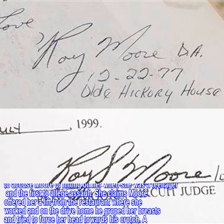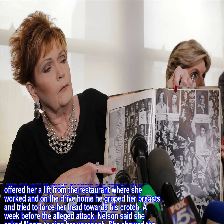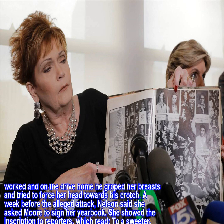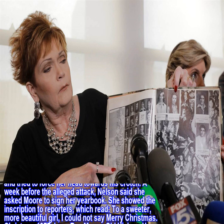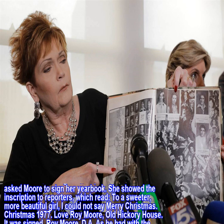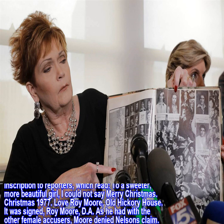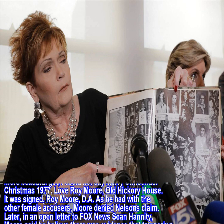She claims Moore offered her a lift from the restaurant where she worked and on the drive home he groped her breasts and tried to force her head towards his crotch. A week before the alleged attack, Nelson said she asked Moore to sign her yearbook. She showed the inscription to reporters, which read: 'To a sweeter, more beautiful girl, I could not say Merry Christmas. Christmas 1977. Love Roy Moore, Old Hickory House.'